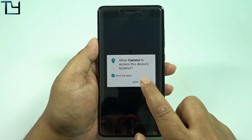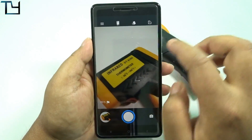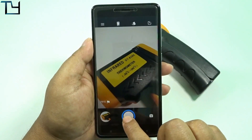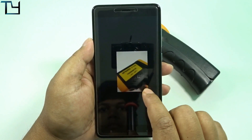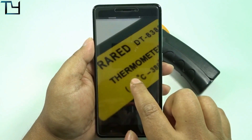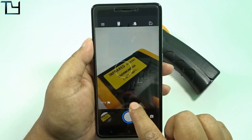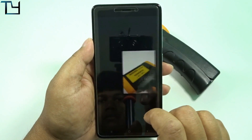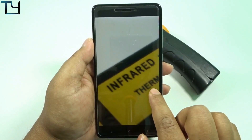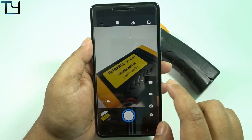Coming to the camera — the previous ROM had a defocusing issue and this ROM doesn't have that issue. I can't remember the name of the developer, but all the relevant links are in the description — credit to you for developing this ROM. My exams are going on so I'm a bit forgetful. The infrared and the whole camera look pretty good without any defocusing issue.